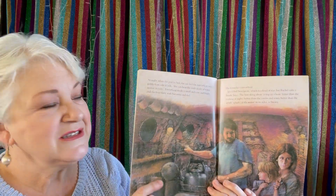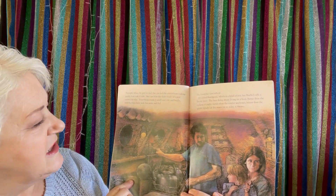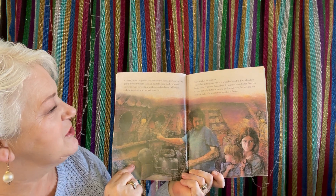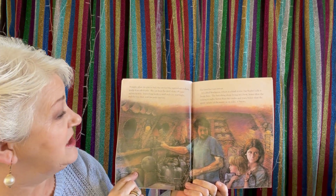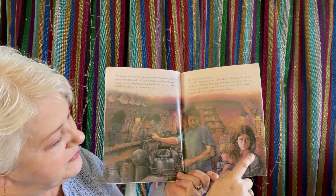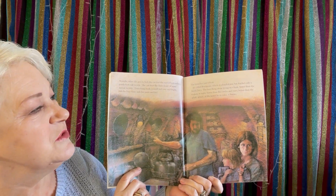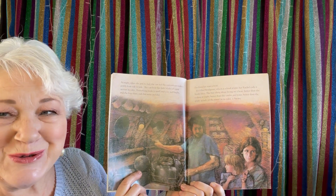At night when she goes to bed she can feel the narrowboat rocking gently from side to side. She can hear the slish slosh of water against its sides. Everything inside is small and cosy and bright, and she lives there with her mum and dad. She loves her narrowboat. It's called Betelgeuse, which is a kind of star, but Rachel calls it Betelgeuse.